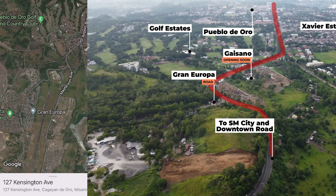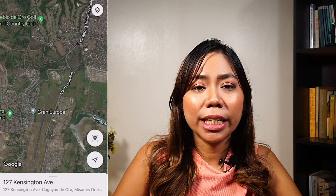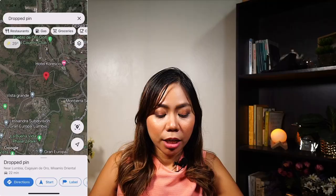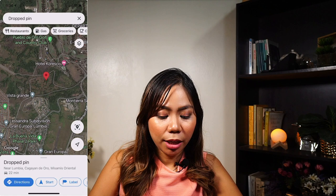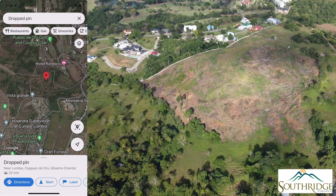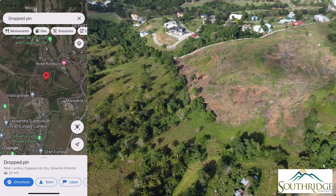Aside from this, four new townships will be rising in the uptown area. One is by Pueblo de Oro. They own 50 hectares in an area near Gran Europa and they're planning to develop another business park there. Currently they are launching a new subdivision called Southridge, selling lot only with cuts at 300 square meters — they haven't formally launched yet. A lot of people are interested in this project, especially since lots uptown are very limited. There are a lot of buyers but very few sellers, which is why lots uptown are already climbing higher and higher.